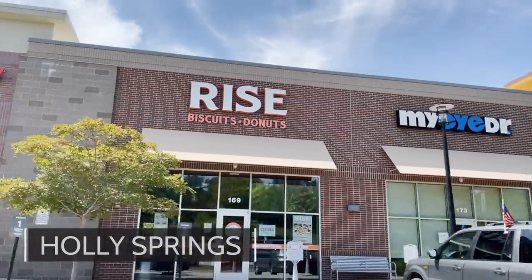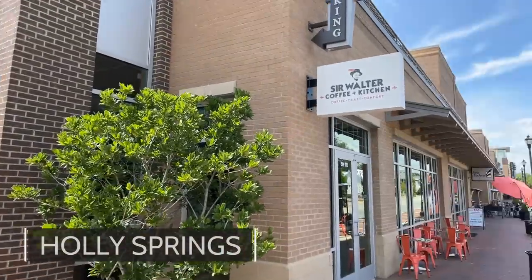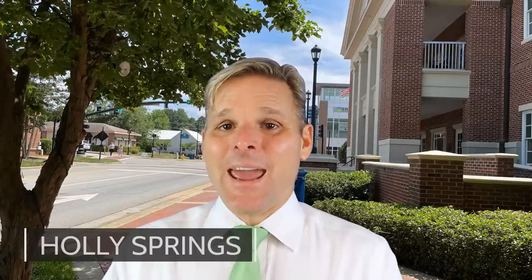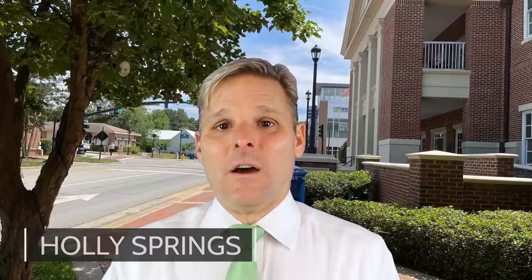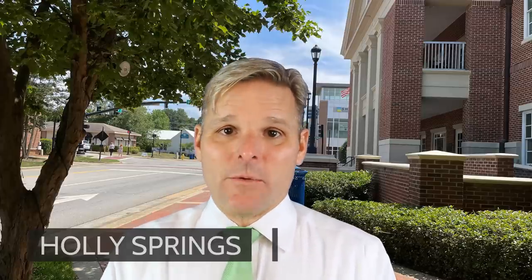The negatives of Holly Springs: unfortunately, there's not a lot to do there — you're going to have to drive to Apex and mostly Cary. It is a far distance from Raleigh and Durham, so you're going to have a good bit of drive time. And there are not a lot of really cool independent restaurants in Holly Springs — you'll mainly be going to chain restaurants.